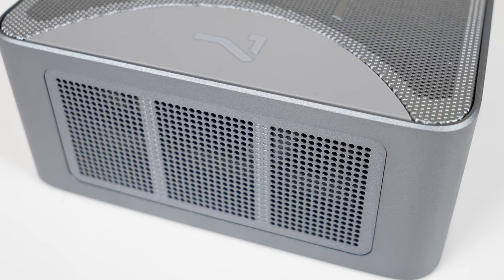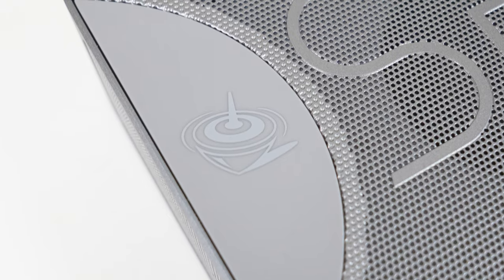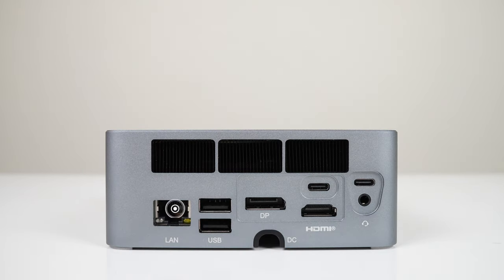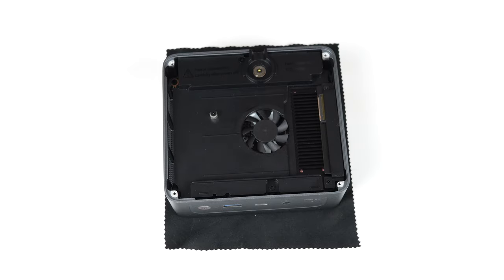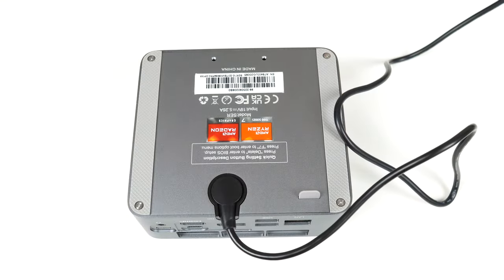It's a beautiful looking premium metal box that puts other minis to shame in looks, design, and build quality. The port selection is also unbeatable with dual USB 4 ports and a heap of other I/O. Apart from the extra cooling fan inside, there's a second M.2 NVMe slot for storage expansion. The only thing I'm not a fan of is the new magnetic power plug.